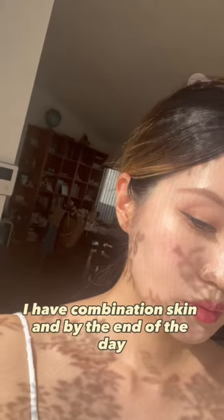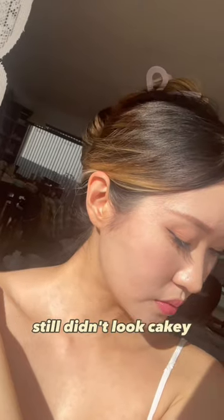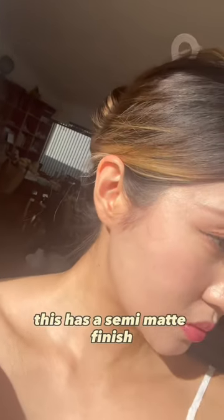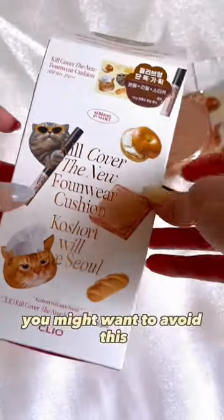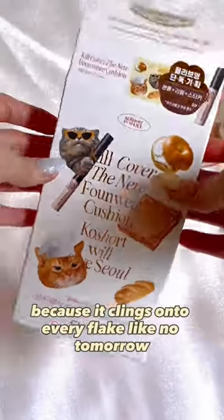This is how it looks in photos, and this is six hours after in natural light. I have combination skin and by the end of the day it still didn't look cakey. It has a semi-matte finish and it's definitely the foundation to wear on a night out, but if you have dry skin you might want to avoid this because it clings on to every flake like no tomorrow.